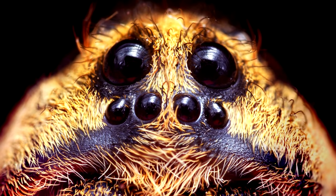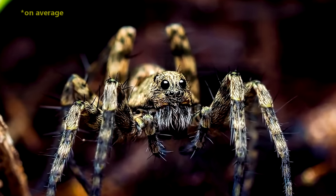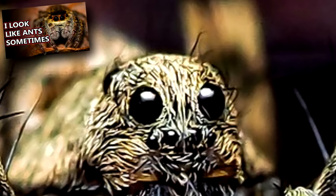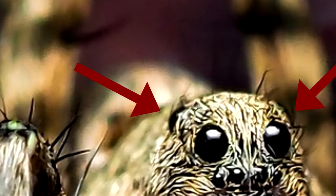Wolf spiders can be told apart from other spiders by looking at their eyes. They have eight eyes arranged in three rows. The bottom row consists of four small, similarly shaped eyes. Above these are large, forward-facing eyes that give them a slight jumping spider appearance. Right above and beside these larger eyes are two more eyes that face towards the spiders' sides.